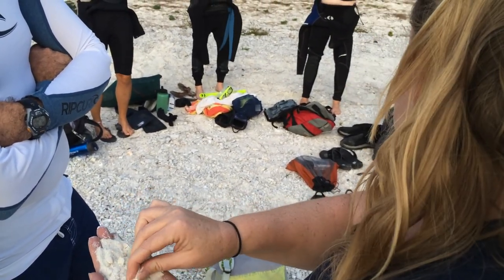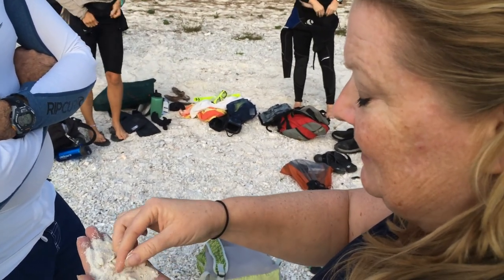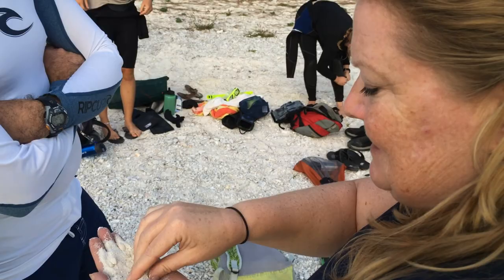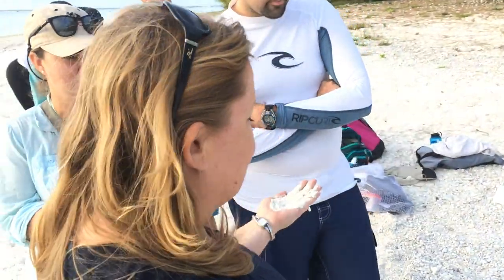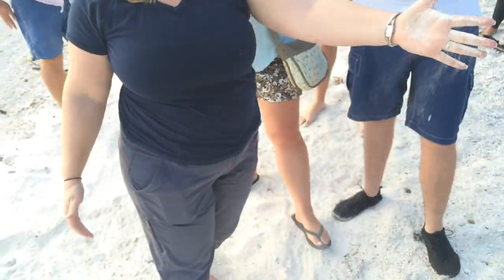What do parrot fish eat? Parrot fish poop! Parrot fish eat mainly algae, but algae that's growing on the surface of dead corals, so they get little mouthfuls of coral rock and they process that. They poop it out and make beautiful coral sand. So the white sandy beaches of the tropics — a lot of that is parrot fish poop.